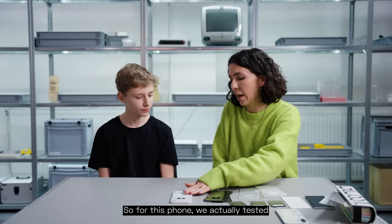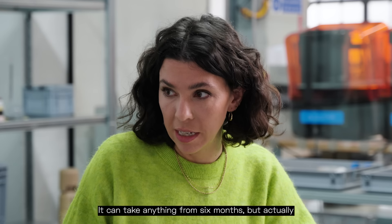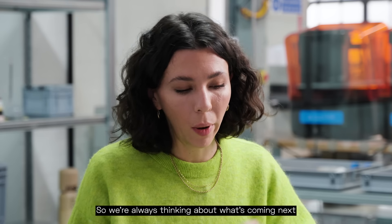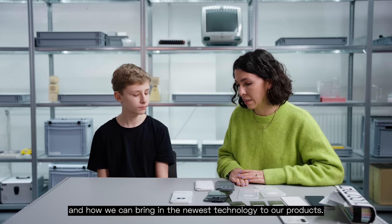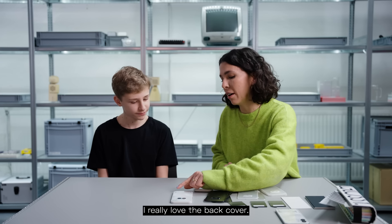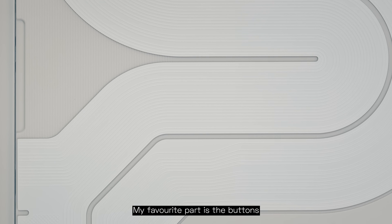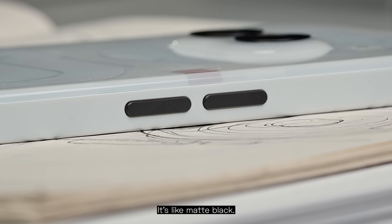How do you pick the material of the phone? For this phone, we actually tested 300 different types of material. It can take anything from six months, but to develop a new material completely from scratch it can take up to four years. So we're always thinking about what's coming next and how we can bring in the newest technology to our products. And what's your favorite part of the phone? I really love the back cover — the milky finish is really unusual, so it's really nice to see that in tech. My favorite part is the buttons; they have contrast to the whole build. It's like matte black.